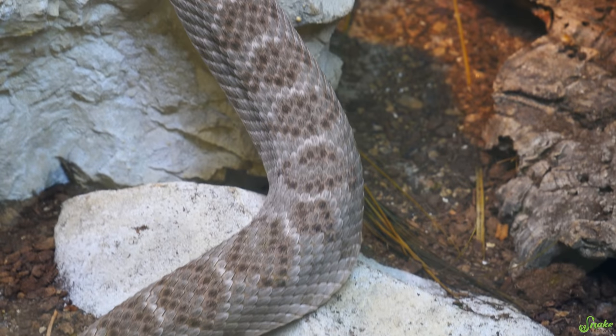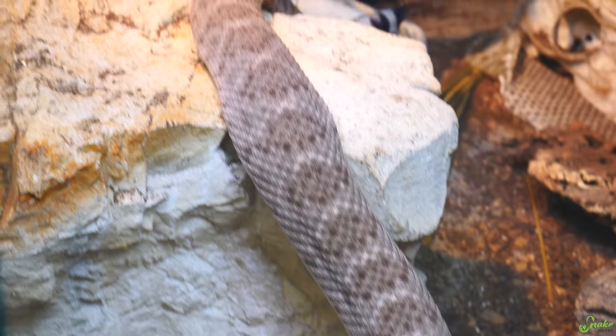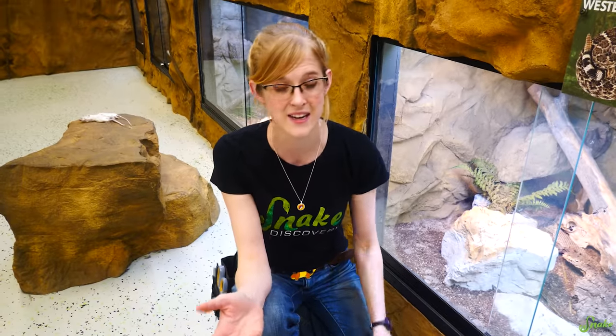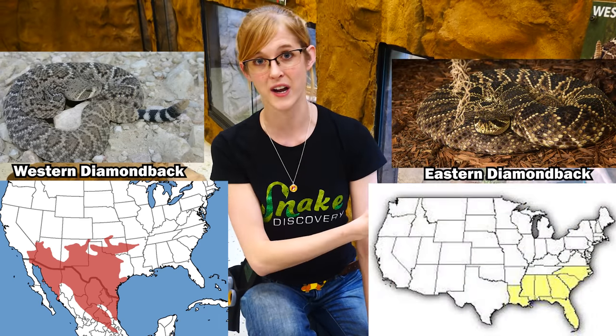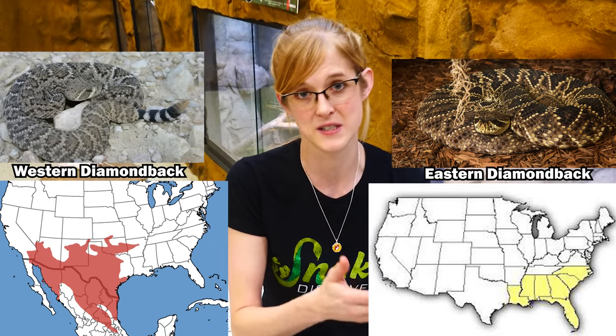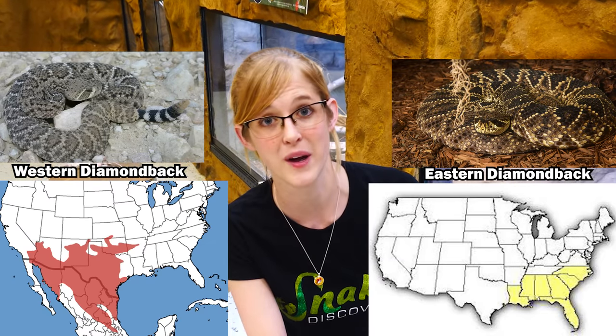Western diamondbacks are a pretty heavy-bodied species of rattlesnake. They grow to like four to six feet long, so a decent size. This species is found in the southwestern portion of the United States, compared to the eastern diamondback rattlesnake, which is brighter in color, has more contrast, gets bigger, and lives in the southeastern portion of the U.S.